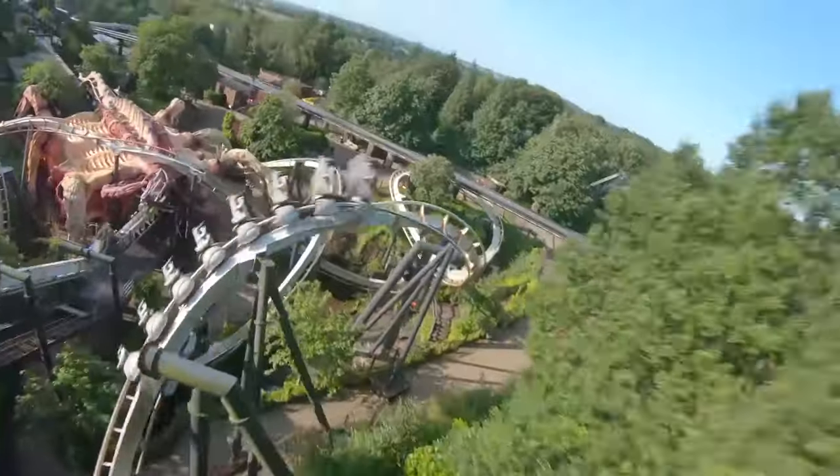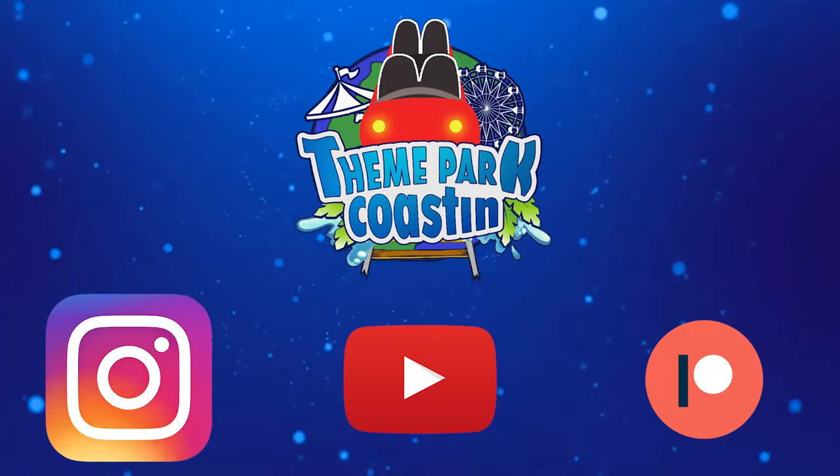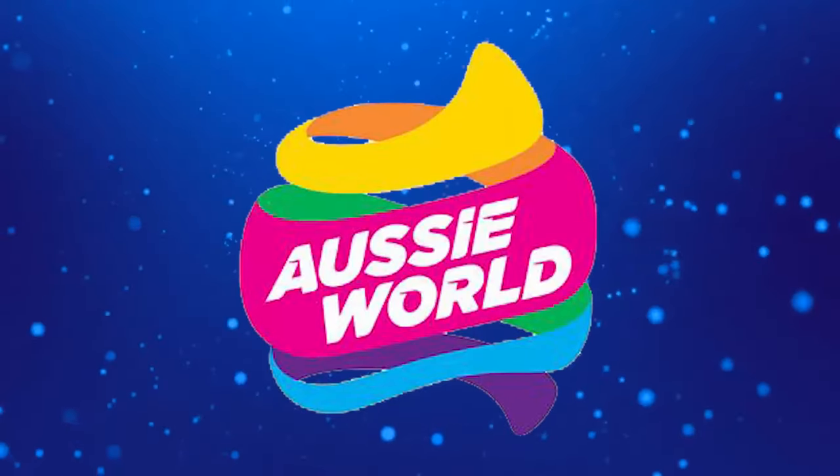It is time for another Theme Park Coasting Top 10 video, where we count down the top 10 rides and attractions at theme parks all around the world. So join me today as we count down the top 10 rides at Aussie World.